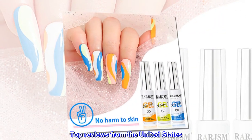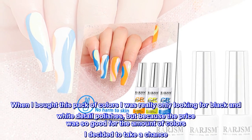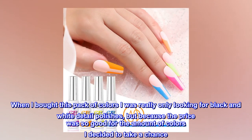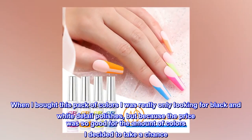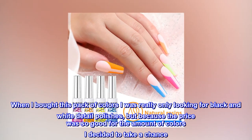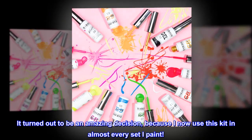Top reviews from the United States. Love it. When I bought this pack of colors I was really only looking for black and white detail polishes, but because the price was so good for the amount of colors I decided to take a chance. It turned out to be an amazing decision, because I now use this kit in almost every set I paint.